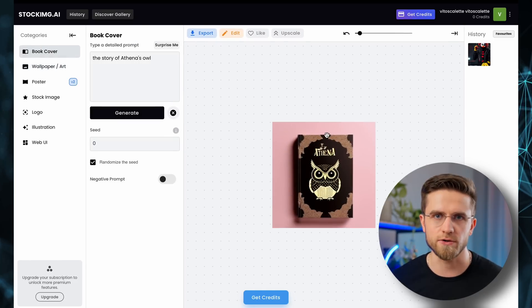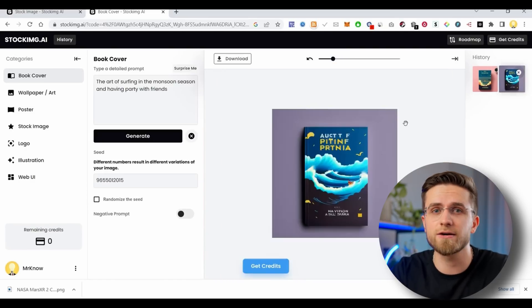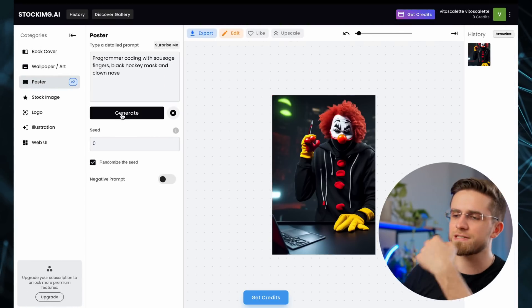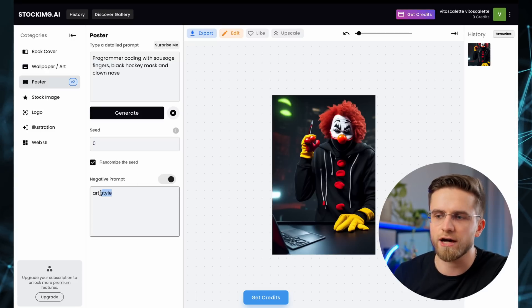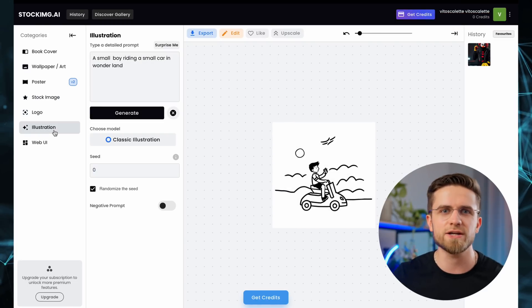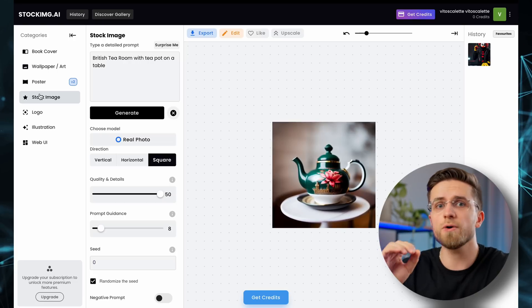For example, if you need a book cover, the image must be in a specific aspect ratio at least. With Stock Image AI, you can create a book cover in a click instead of creating an image and then manually trimming it down. I'll show you how Stock Image AI works with a poster prompt — how about a programmer coding with sausage fingers, a hockey mask, and a clown nose? A few seconds later, we get exactly that. Maybe the result is not ideal and the prompts need some refinement, but it's a very nice result already optimized for a poster. This AI tool can also create wallpapers, stock images, logos, illustrations, and even web UI. It's a truly versatile tool that saves a ton of time and money. The images you get are perfectly fit for their intended purpose and need no further work — just download and use.